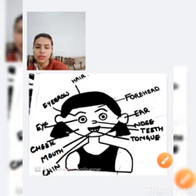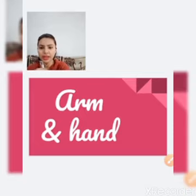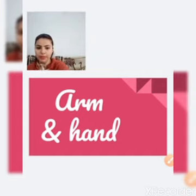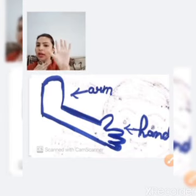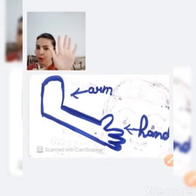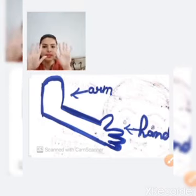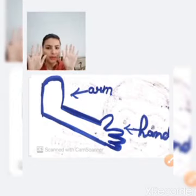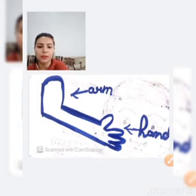Now I am going to show you some more parts of our body. The next is arm and hand — A-R-M and H-A-N-D. This is our arm and this is our hand. Our hand has five fingers, and in our two hands there are ten fingers total.